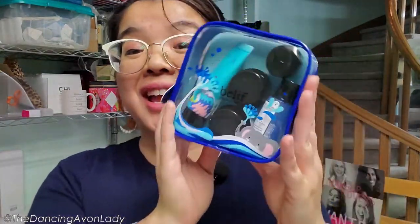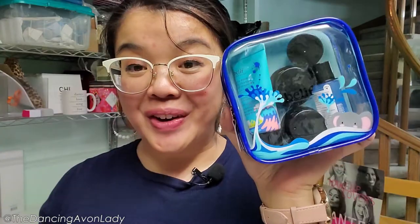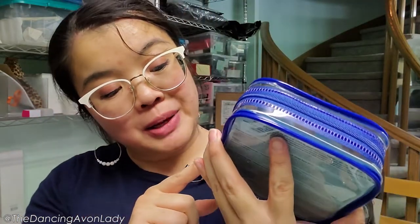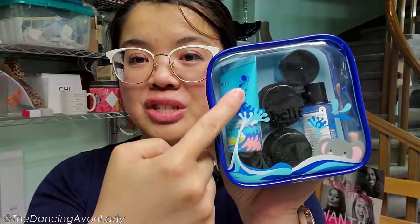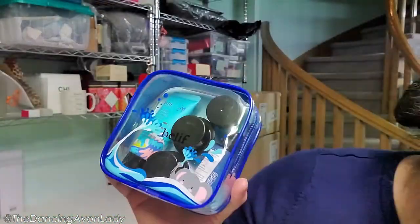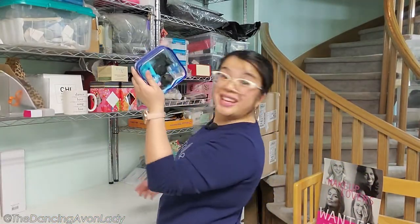Oh my gosh, I'm so excited — I got this free from Avon! With Avon there are always tons of really fun incentives. One of the incentives we got to earn this time was this exclusive belief set. I'm really excited because it has a toner in it — a belief toner that's not yet available at Avon. I'm hoping they'll eventually bring it in. This jelly cleanser is now one of my favorite cleansers — I use it daily. It has a really cool jelly texture and a beautiful refreshing scent. Thank you Avon!